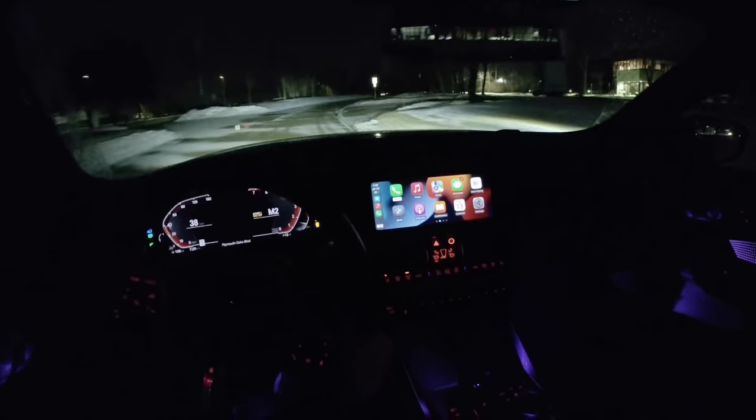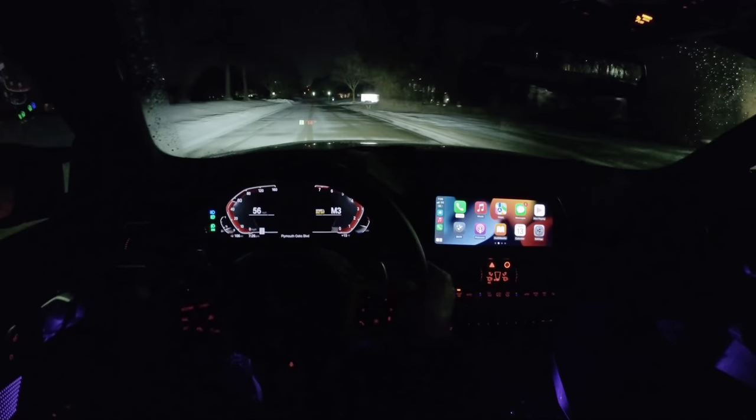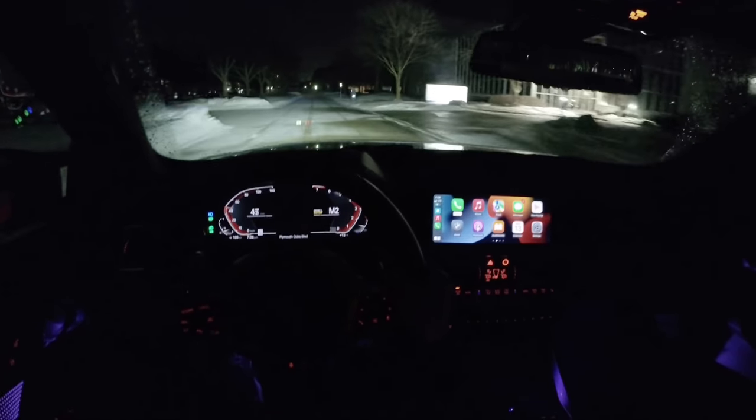This B58 sounds fantastic too — getting some subtle burbles from the exhaust on the overrun.